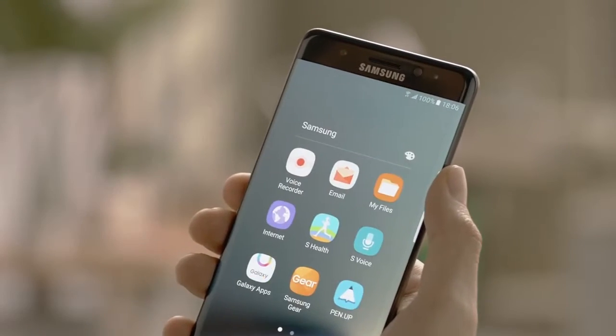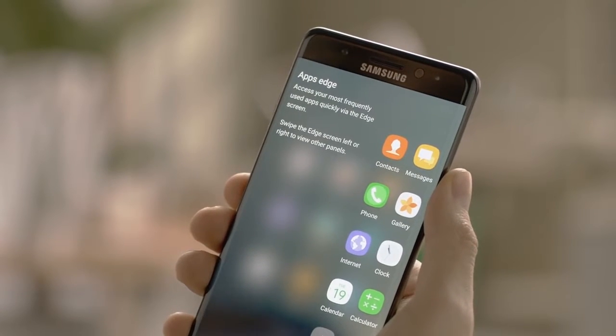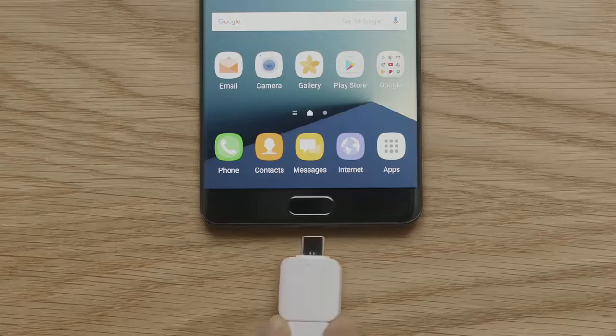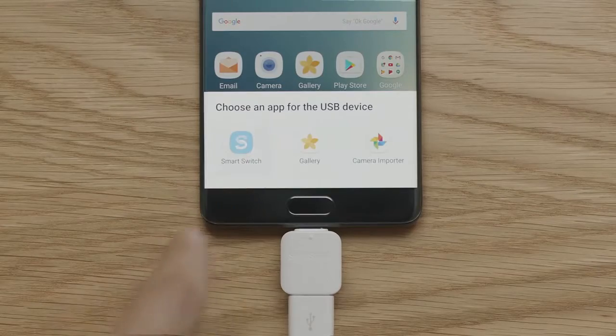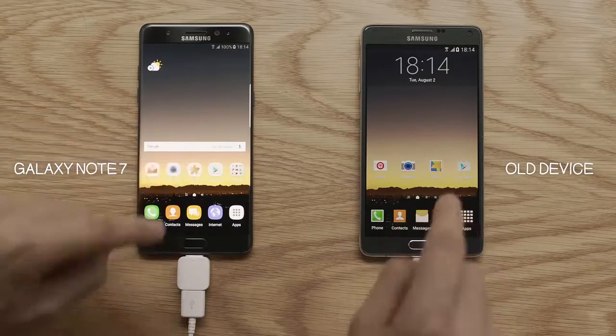The Note 7 also features a refined UX that's simpler, cleaner, and looks better than ever. Plus, you can do this with the lock screen. What's also cool is whether you're simply upgrading to the latest Galaxy or switching from those other guys, Smart Switch makes it easier than ever to move your information from your old phone to your new one.